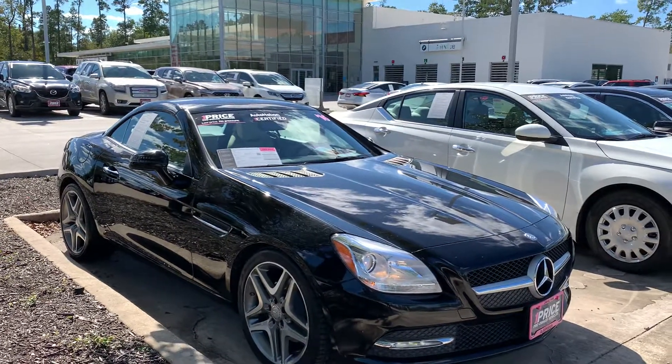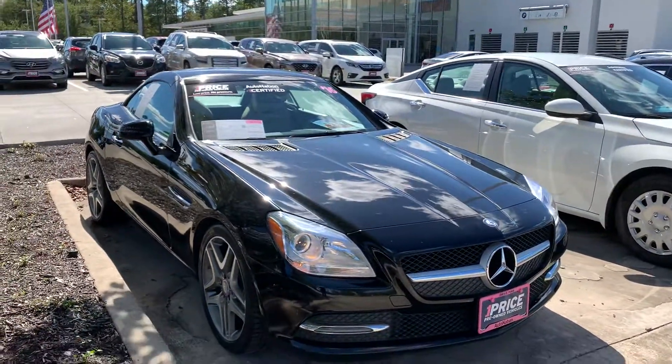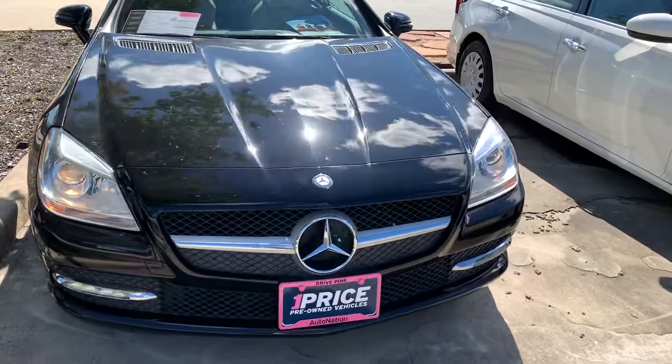Good afternoon, this is Shawn with BMW The Woodlands. Today we have a 2016 Mercedes SLK 300, 42,000 miles, priced at 26 grand. This is going to be an Honor Nation certified vehicle, so you will get the three months or 4,000 mile guarantee from us.